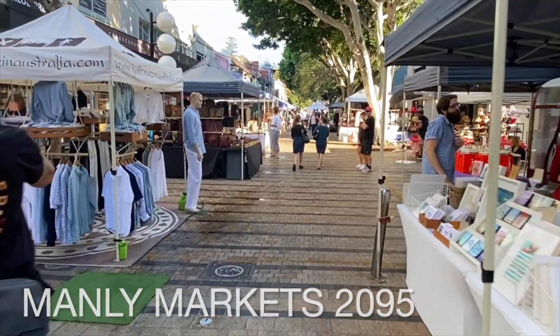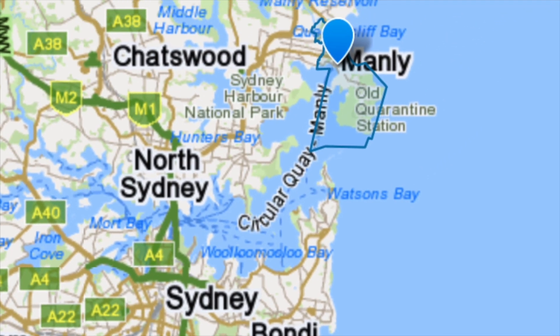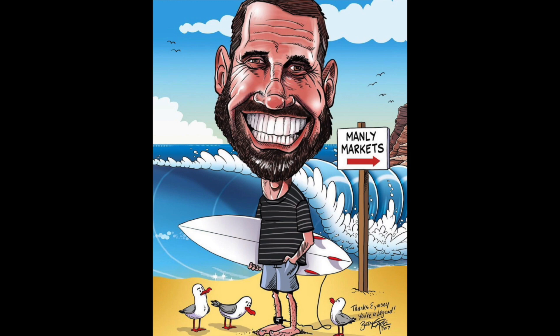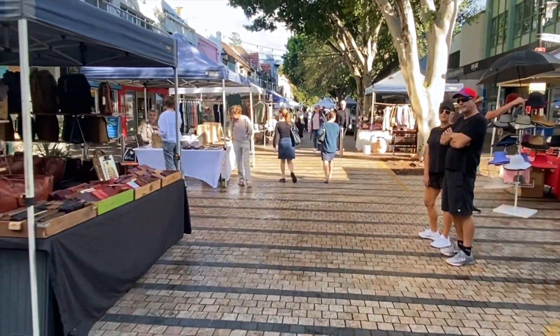Welcome to Manly Markets 2095. Manly is the first beach north of Sydney Harbour and can easily be reached by ferry, car or bus. My name is Mark and I've been running the Manly Markets for 11 years now, and I have over 30 years retail experience in the surf industry, which has really helped me understand the markets business overall.